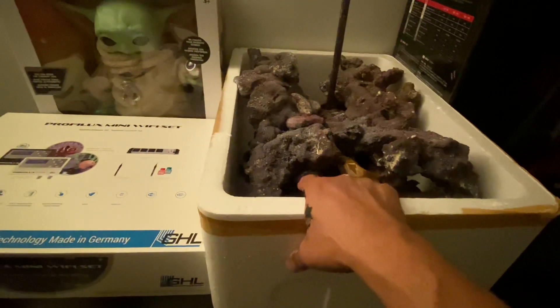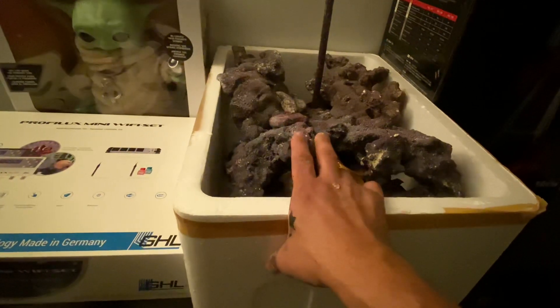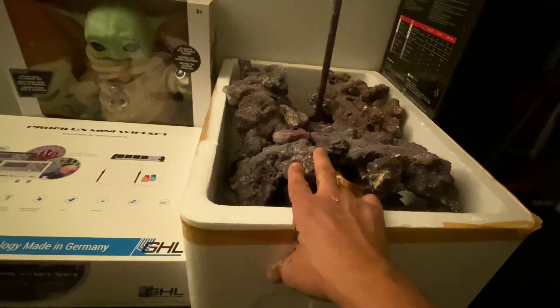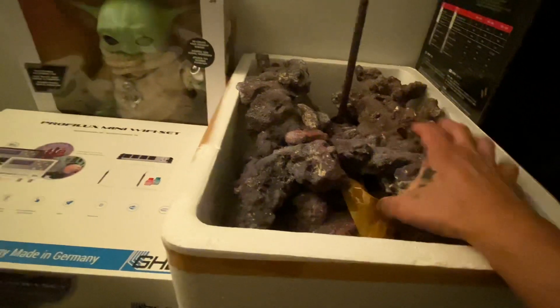Digital Aquatics was very reliable but they're not around anymore. I'm going to start cycling this rock - I'll get a bin, put a heater, a pump, some nitrifying bacteria, and probably drop a damsel in there and feed it a little. We'll get a bin going so this rock will be ready for my girlfriend's tank and will at least have some cycling time.